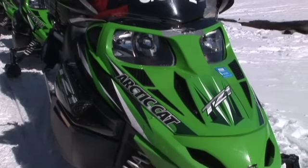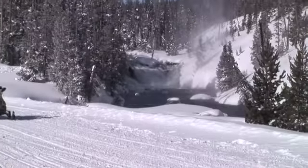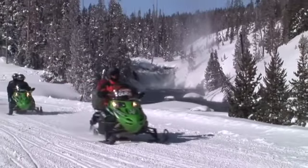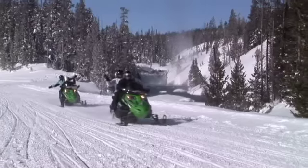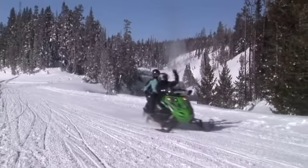Our snowmobiles are the Arctic Cat TZ1. They're a four-stroke BAT — BAT being the Best Available Technology, which is required in Yellowstone National Park. We have updated machines that we rotate through every year.